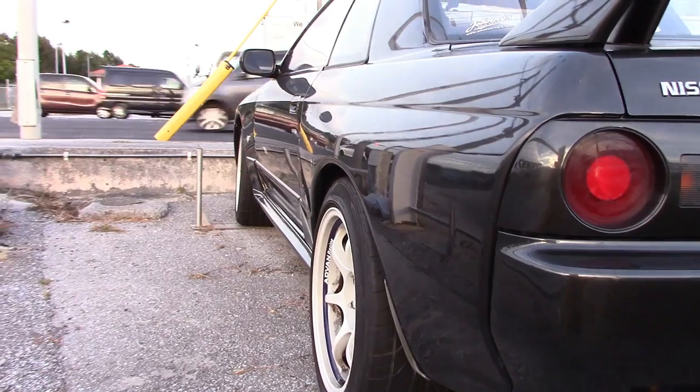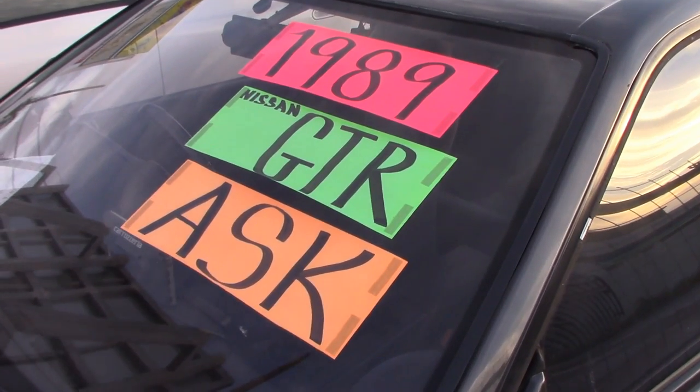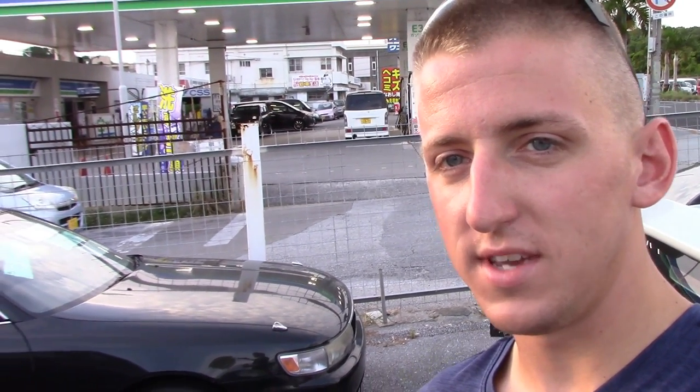Here's one they didn't have last time — an R32 GTR. Little chip out of the exhaust. They put 'ask' on the price because they're probably asking $20,000 for it. The Stagea was $10,500 — that's US dollars — which isn't a bad deal for one of those. The GTR, like I said, I'm pretty sure they're probably asking close to $20,000, which is a bit ridiculous for a GTR in Japan. You guys back in the States might think that's about what they're going for, but the prices are still on the rise here, so we'll see how high it actually gets.